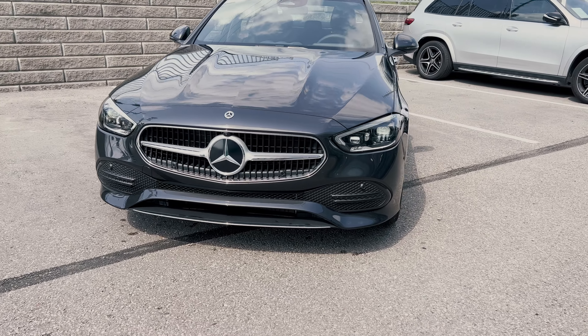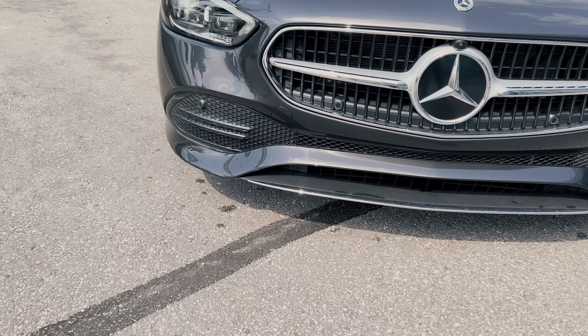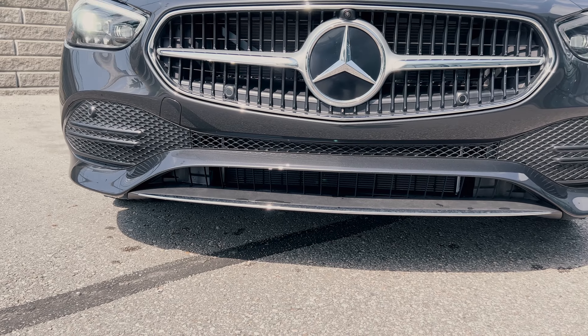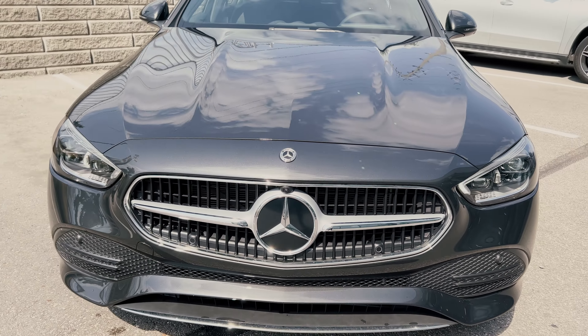Starting with the front of the C300, there is a huge improvement from the old body style — it's more defined and aggressive looking. At the bottom you have this almost splitter-like piece along with a plastic trim area stretching from one end to the other. You also notice the front sensors, and in the grille area it's just black plastic inserts.